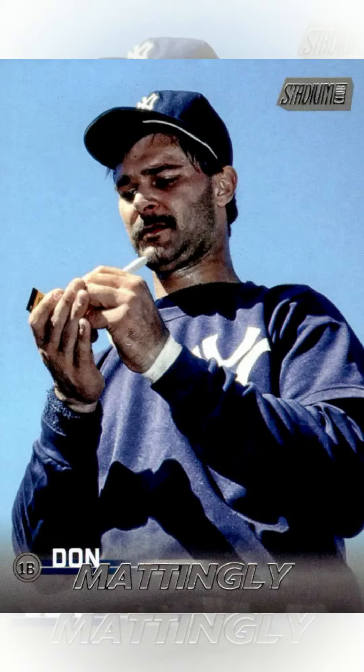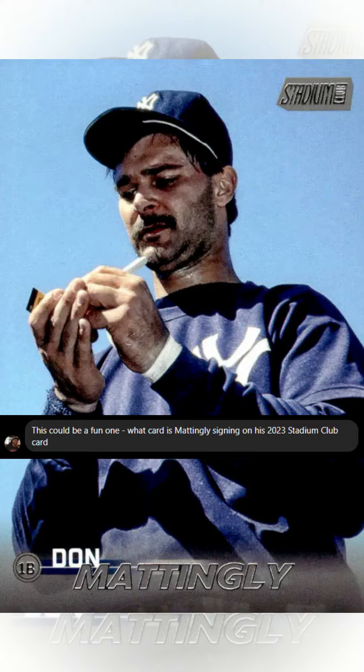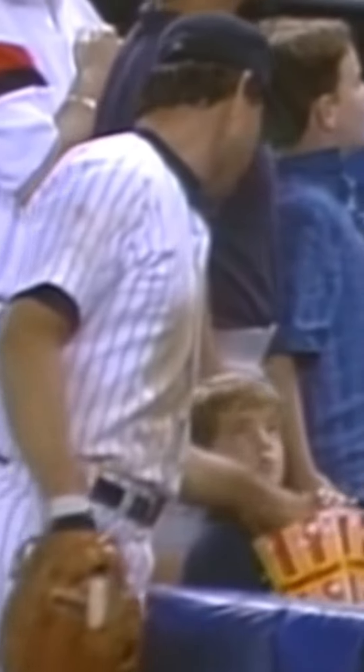Kind of a different request today — I got asked to find a card within the card. The image here shows Don Mattingly signing one of his cards. There isn't any footage I could find that would help us here, so I have to try a new strategy.